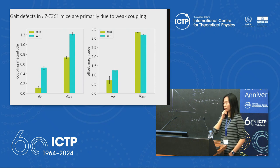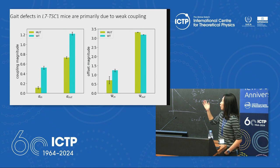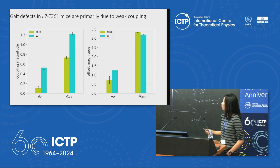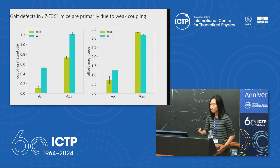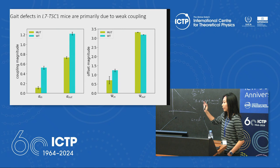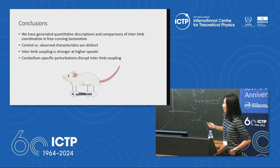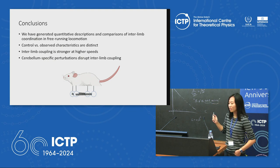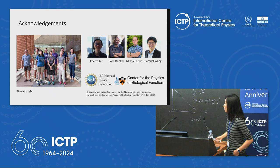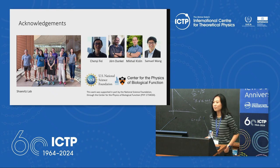The gait defects usually measured in terms of gait offsets are primarily due to weaker coupling and weaker internal coordination in these mice. I'd like to thank my collaborators, the Chavis Lab, and my advisor Josh Chavis.